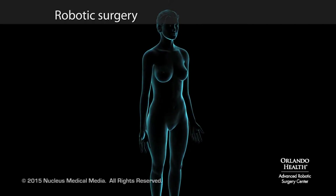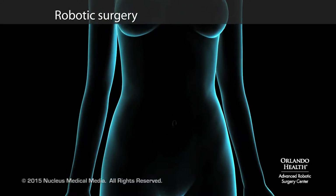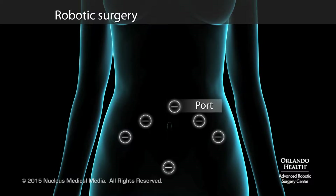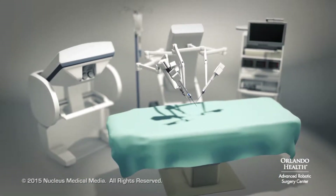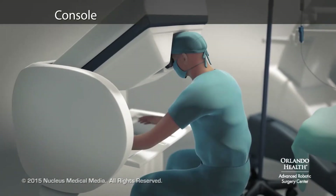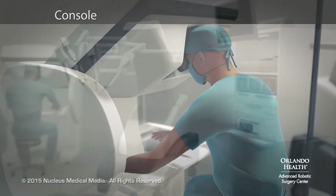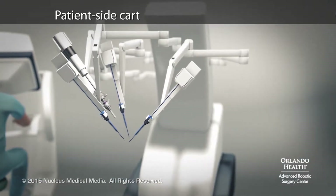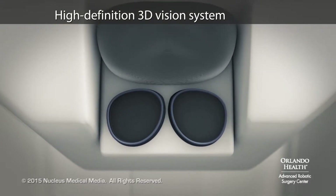Robotic surgery is a minimally invasive operation performed by surgeons manipulating robotic arms through several tiny incisions called ports. A robotic surgical machine consists of several main components, including the console, where the surgeon sits while performing the operation, the patient side cart with four interactive robotic arms and attached surgical instruments, and a high-definition 3D vision system.